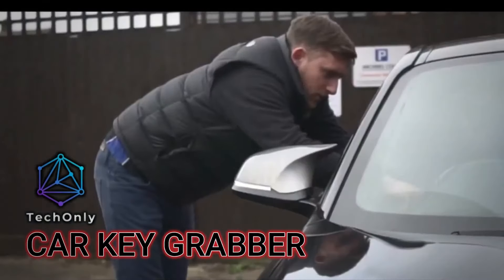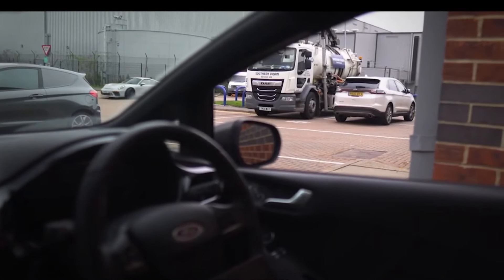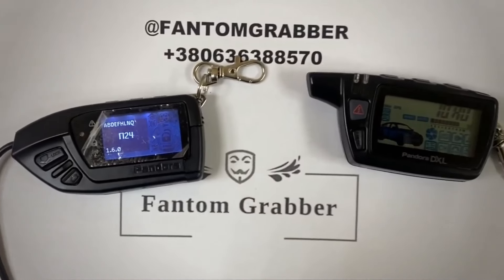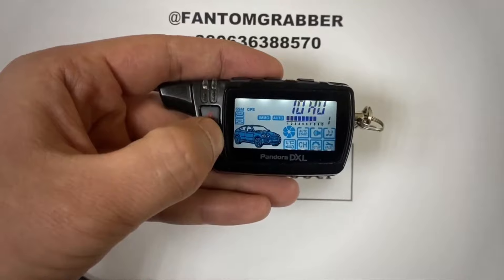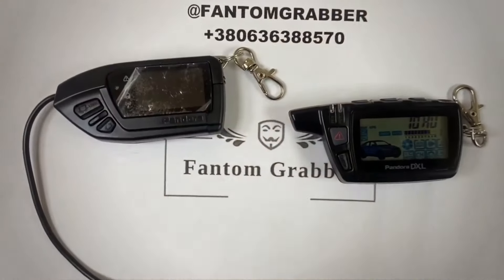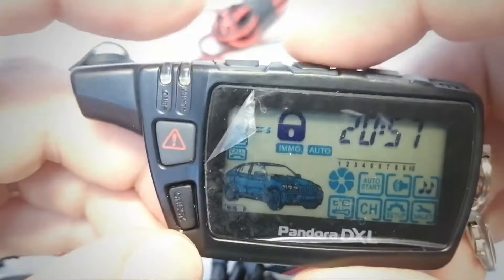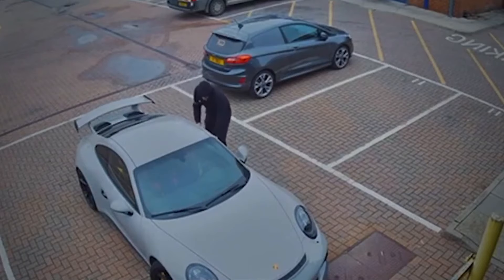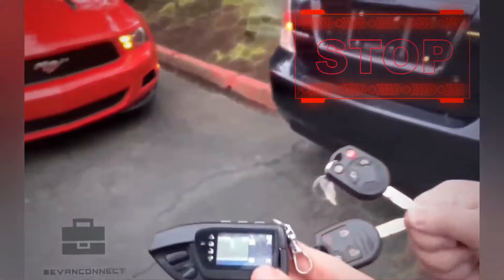You may think that your car is safe and secure with your key, but what if someone could duplicate your key without your knowledge? That's what a car key grabber can do. It's a device that records and copies the radio signal from your car's remote control when you press the button to lock or unlock your car. The device saves the signal, and then the thief can use it to open and close your car as if they had your original key, taking your car or anything inside it without leaving any evidence or triggering any alarm.